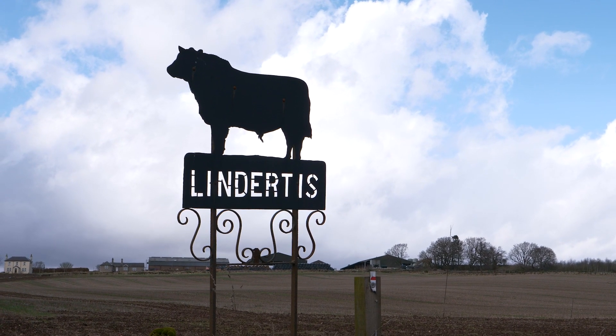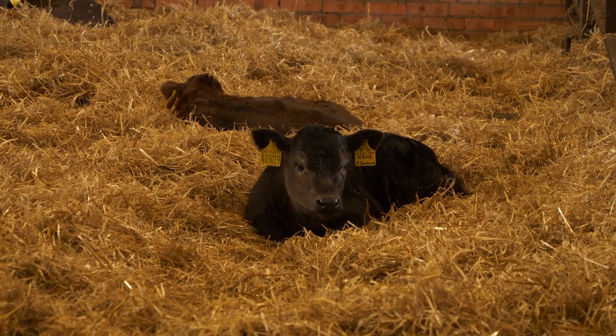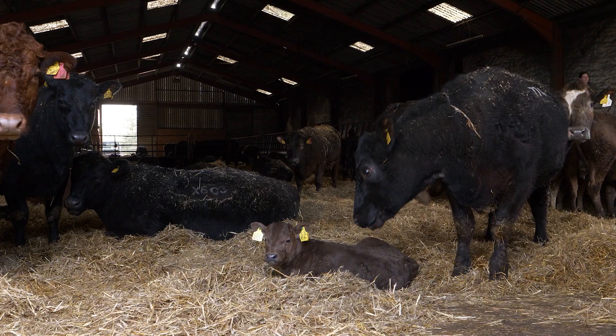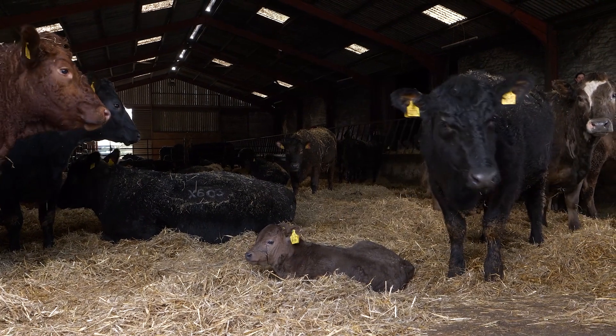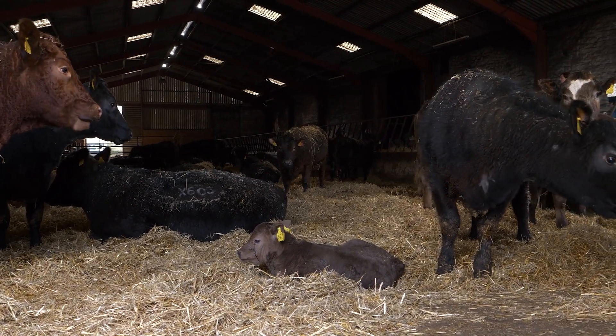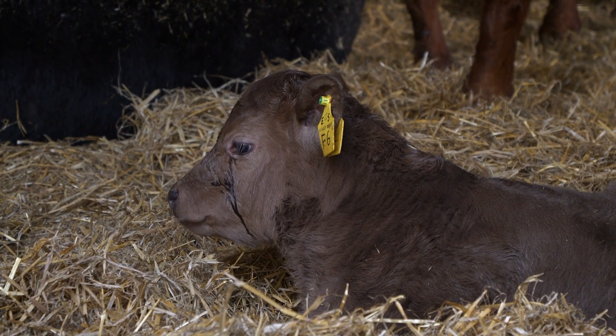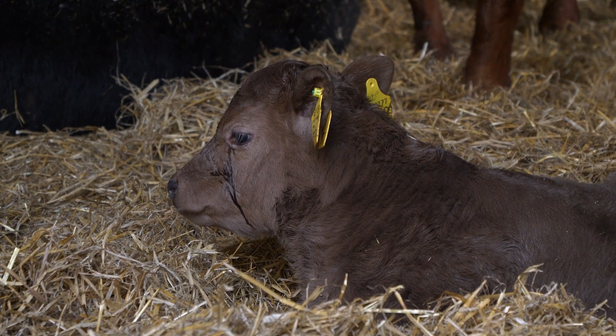Welcome back to Lindertis. We are pretty much well through the first turn of calving. We were supposed to start calving on the 5th of March and the first calves were on the ground on the 26th of February. We had 30 calves on the ground by the time we hit the 5th of March, which has been a good start for us here.